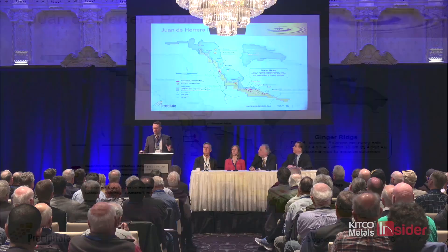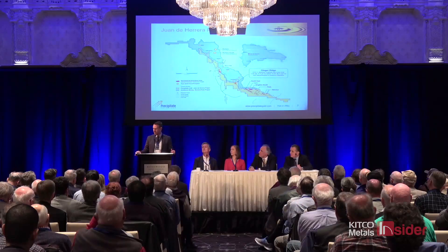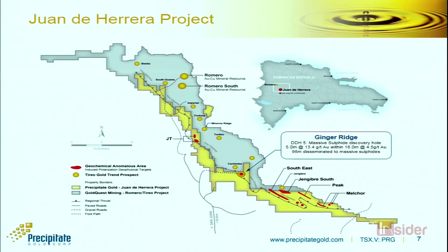Our project is shown in yellow; Gold Quest, our neighbours, is in grey. We sit immediately up against their concession boundary for a strike length of nearly 40 to 50 kilometres — a massive piece of land that speaks to the district-scale potential I mentioned with respect to Agnico. Romero and Romero South is where Gold Quest hosts their resources, now at a pre-feasibility stage. Our discovery at Ginger Ridge is where we've focused most of our attention, and we'll continue with the next round of drilling there, while some other targets in the south are also showing growing encouragement.